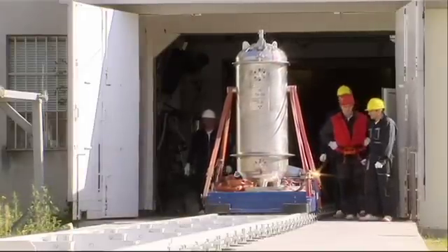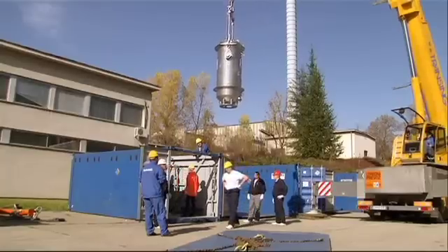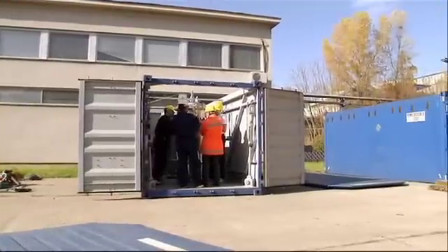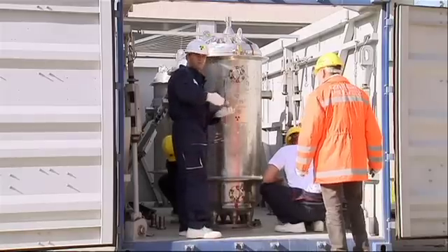Preparing this shipment has required the support of several nations. Russia managed the packaging of all the fuel. The United States contributed financing and other expertise. Even non-governmental organizations, such as the Nuclear Threat Initiative, played an important role.